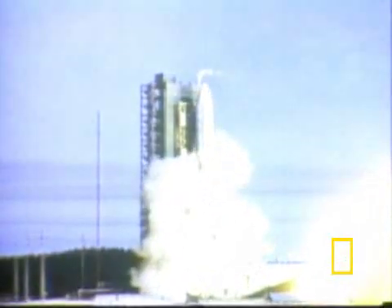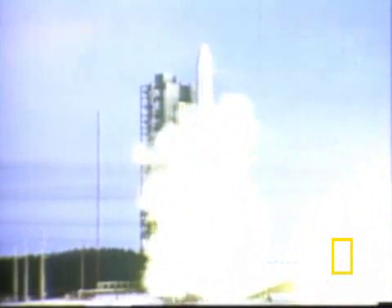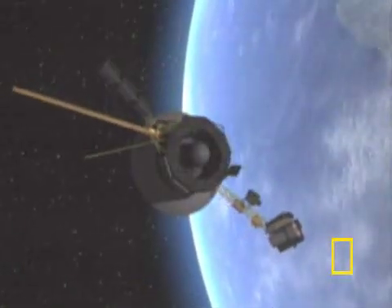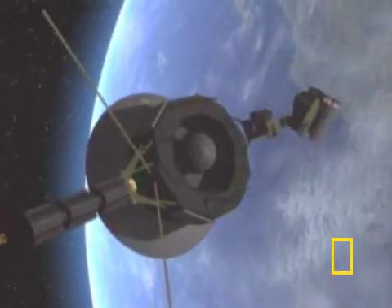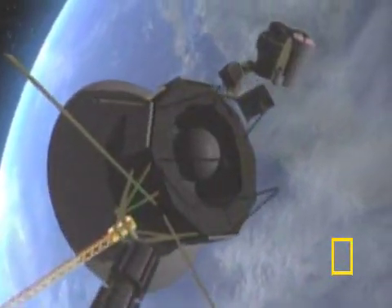In 1977, NASA launched twin probes Voyager 1 and Voyager 2. What started out as a mission to explore the planets of Jupiter and Saturn has evolved into an adventure to the interstellar region beyond our Sun's realm.